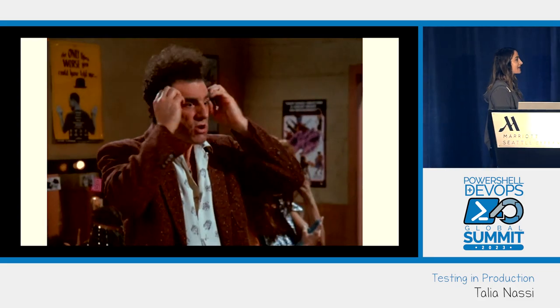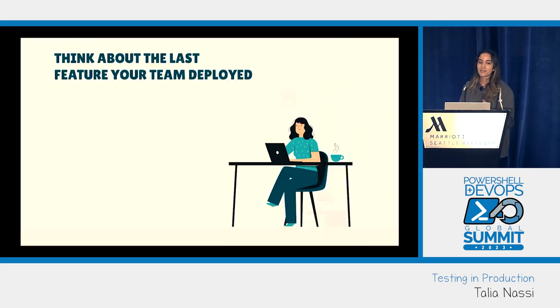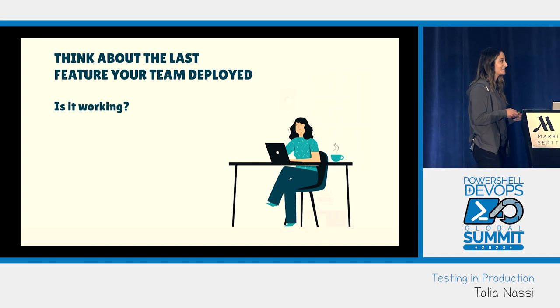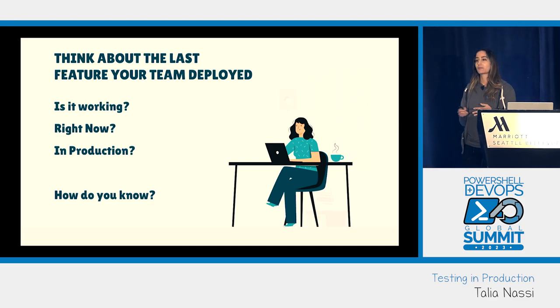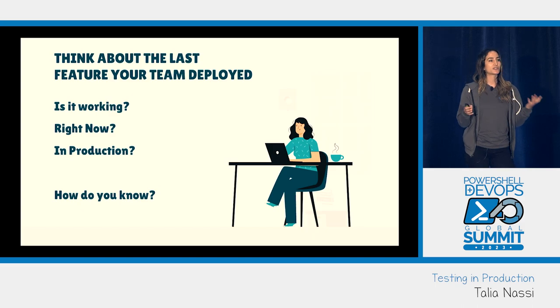He asked me to do something I'd like all of you to do right now. Think about the last feature that your team deployed. Is it working right now, in production? How do you know? Your users haven't reported anything, your alarms haven't gone off, so you assume it's working — but you don't actually know.